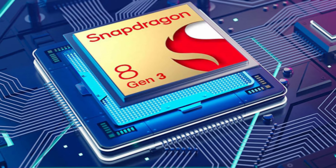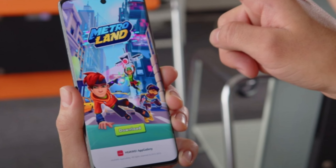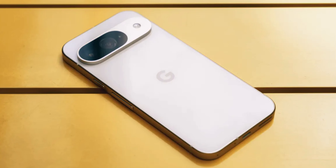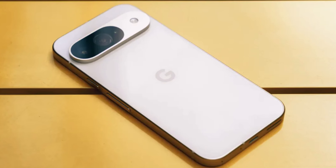In gaming, the Galaxy S24 Ultra, powered by the Snapdragon 8 Gen 3, loads games like Subway Surfers quicker and provides a smoother gameplay experience. The Pixel 9 Pro catches up after the initial load, but that initial lag is something to keep in mind.